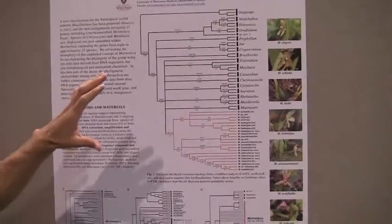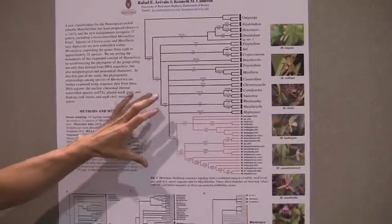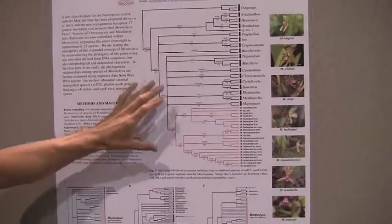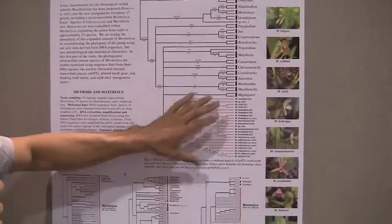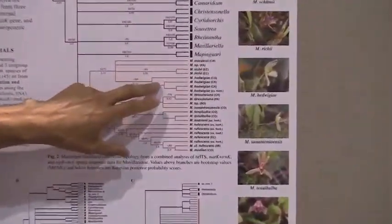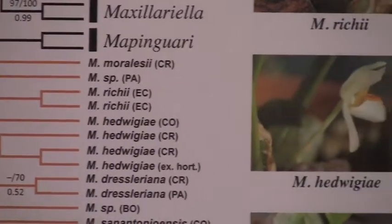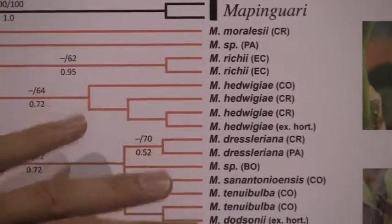In this work I'm approaching the genus based on DNA. I used three molecular markers and did a combined analysis to see how the species group within the genus. What I'm trying to find out is whether the different species are actually monophyletic, meaning that they share a common ancestor, or if there might be some mistakes in the naming of the species.